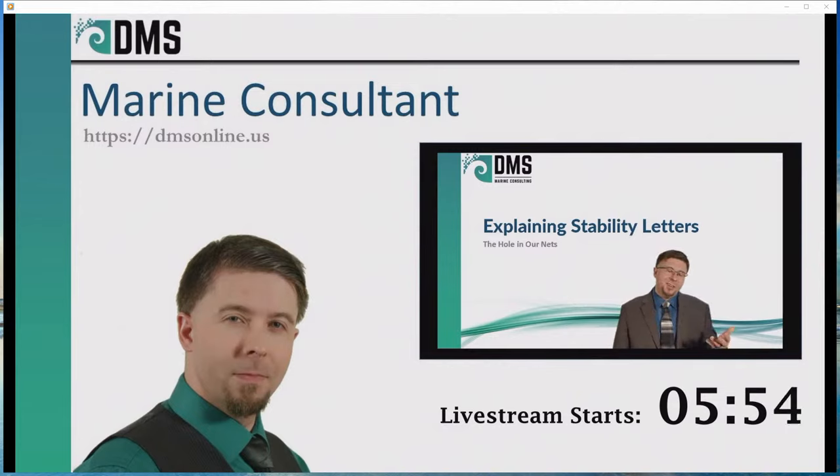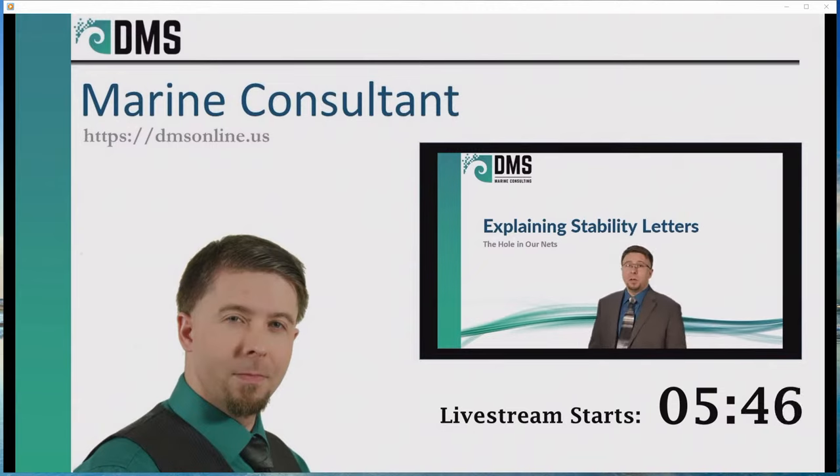Naval architects and engineers admittedly create a lot of boring reports, but a stability letter is not one of them. It looks like another boring report, but it really acts as a safety manual. Ignore it at your peril.